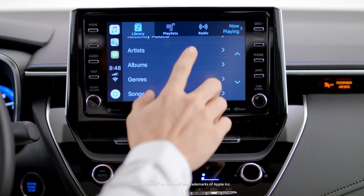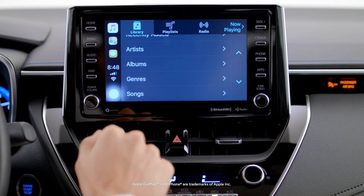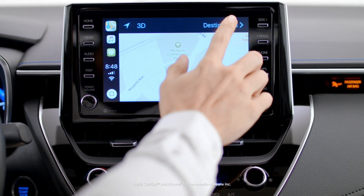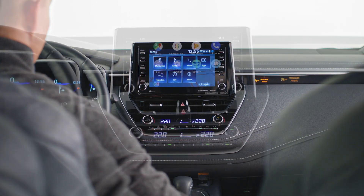Apple CarPlay allows you to utilize your go-to iPhone functions without taking your hands off the wheel. From music to podcasts and a variety of navigation options, CarPlay allows you to enjoy the ride and stay connected.